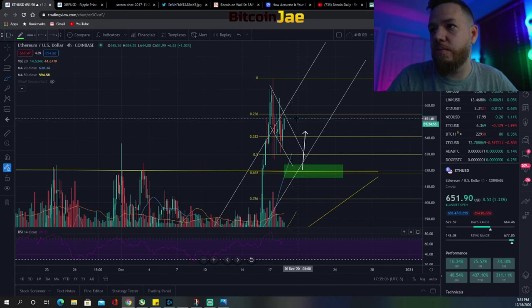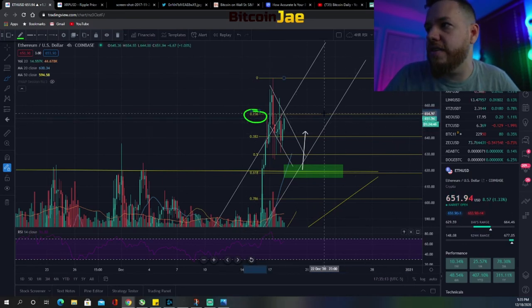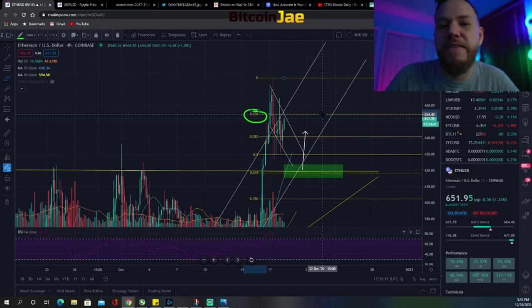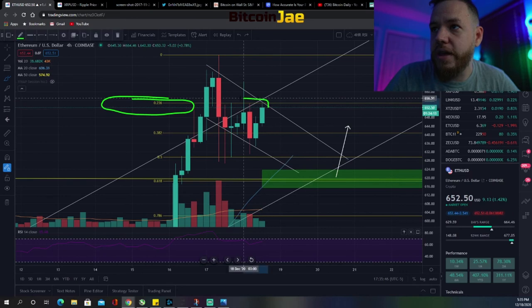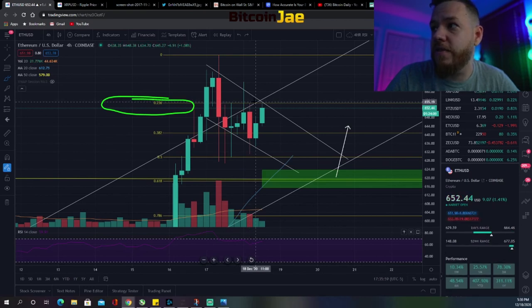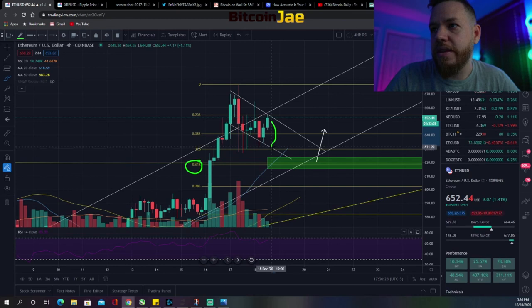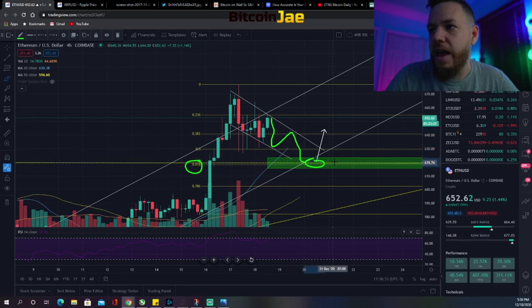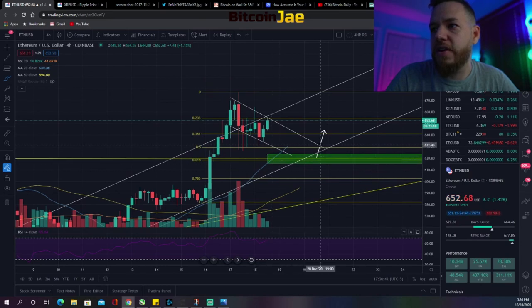The trade setups for Ethereum over the next few days: first, a test of $620 — if it tests that Fibonacci level I'm definitely buying there. Second, if there's a breakout, I'm also buying — the breakout number will be above the 23.6% Fibonacci level, which is around the $654–$655 range. Because there have been a lot of fake-outs around that area, I'll probably be setting my buys above $655 for Ethereum. The second entry zone remains that 61.8% Fibonacci retracement at $620.